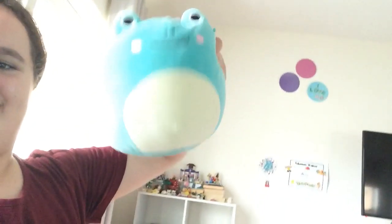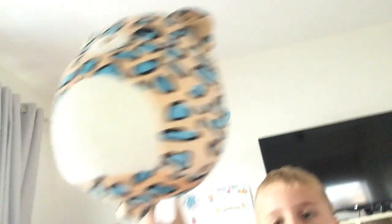I have some squishmallows but this is my greenest one. The one that looks mostly like a tiger is probably my fox Fifi. And this is my tiger but it's actually a leopard.